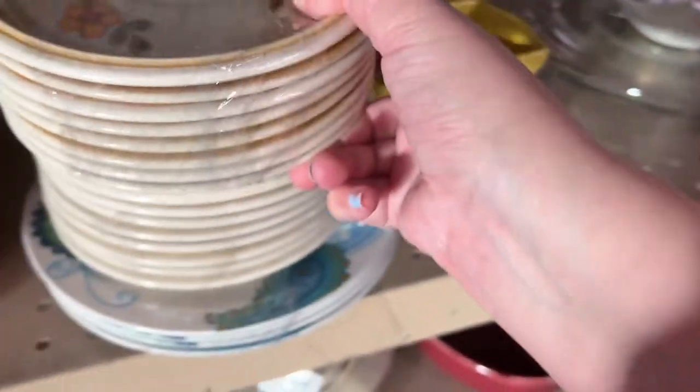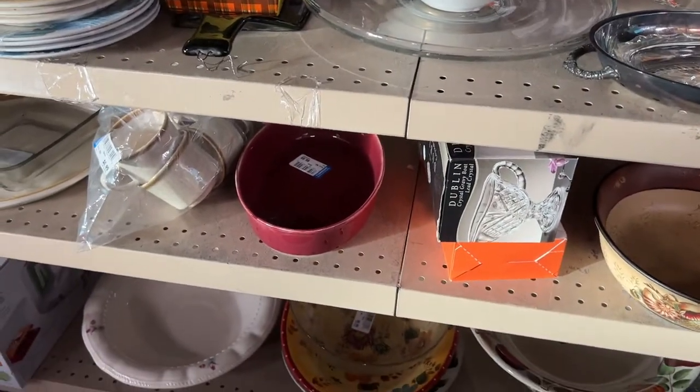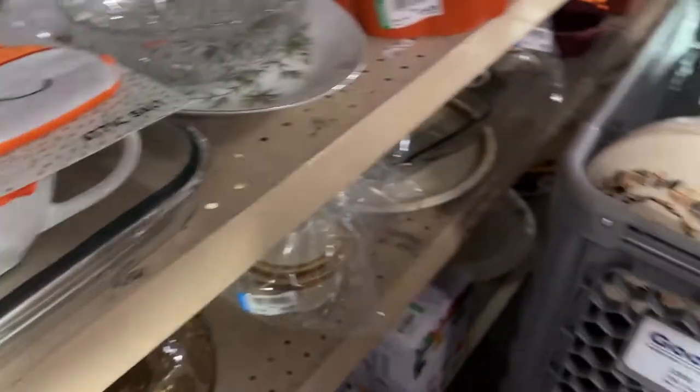There just wasn't enough room. I like these but they were the saucers for tea cups. I don't mind the small dishes; it's just the bigger ones take up a lot of space. And that's it, guys — thanks for shopping with me. I hope you enjoyed this and I'll be back with you soon.